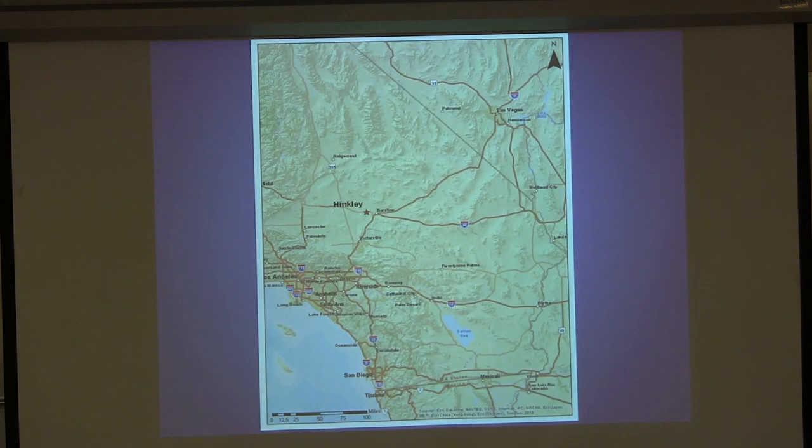This is just a location map so you can get familiar with where we're at. We're over here in the Mojave Desert region, just directly west of the city of Barstow. If you're ever heading up to Vegas, stop by Hinkley, although you might miss it.